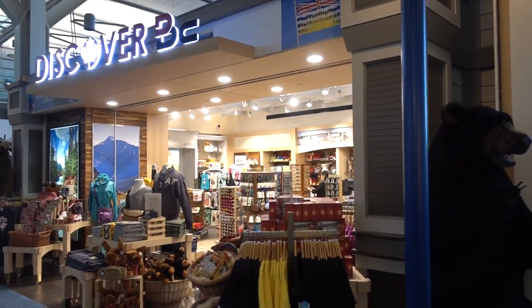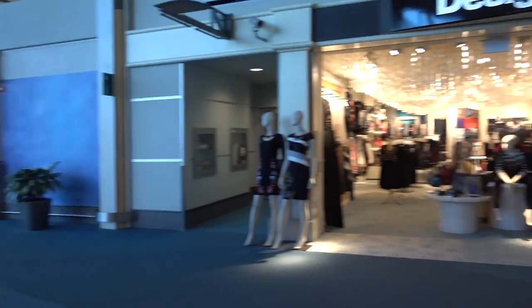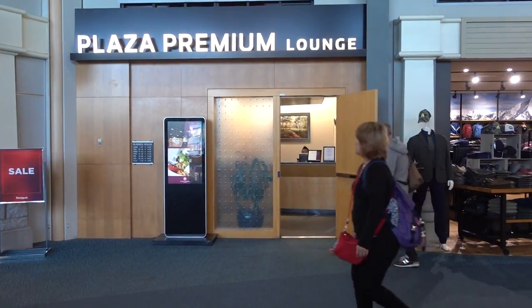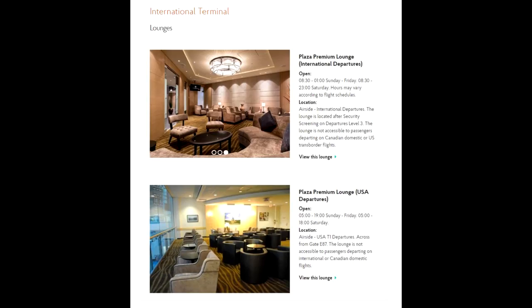Hey guys, it's Sebastian from AskWebby and today we're in the Vancouver Airport heading back to San Francisco. Specifically, we are at the Plaza Premium Lounge, the US departures one. There are quite a few of these — if you go on the Priority Pass site, there are two domestic ones. I haven't actually been to any of the domestic ones. Most of the time I haven't had enough time. There's this one for US departures, but it doesn't really hold a candle compared to the international departures one.